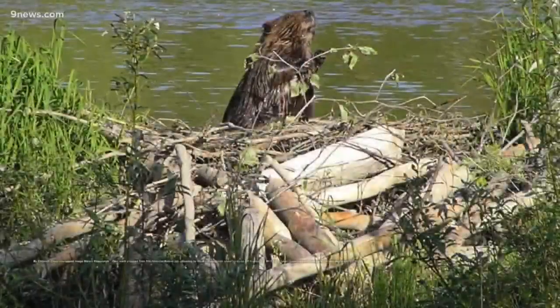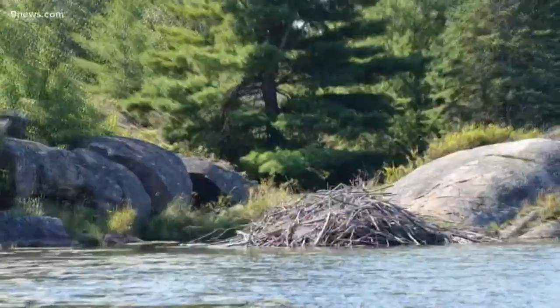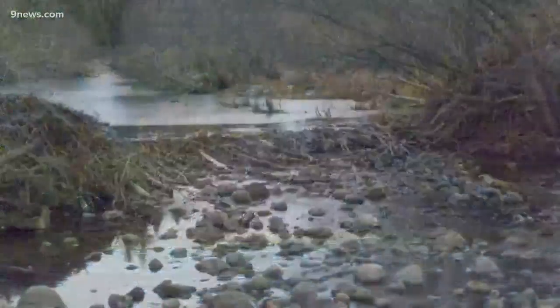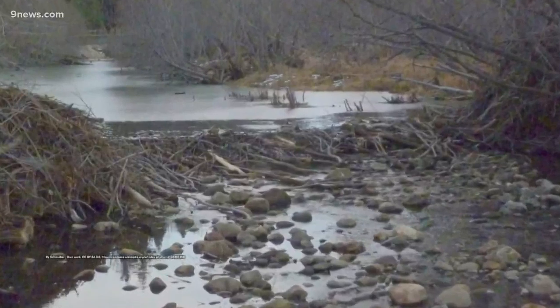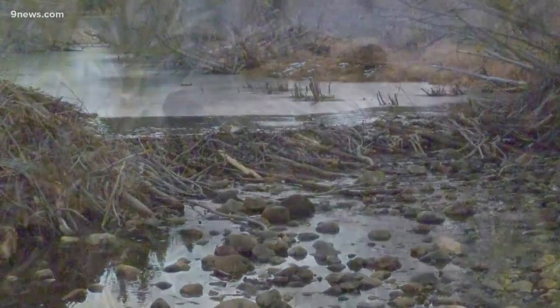They build watertight dams of sticks, reeds, branches, and saplings, which are caulked together with mud. These dams not only modify their habitat, but also change ecosystems. Dams, for example, can reduce stream erosion by forming slow-moving ponds.